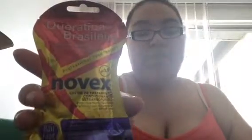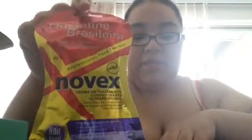The next thing is the Novex Brazilian Keratin for your hair — it's a hair mask. It's post-shampoo, so you put it in 25 minutes before you wash your hair, and it's supposed to do wonders. I'm going to try this one out because this summer my hair got really dry and I want to bring it back to life.